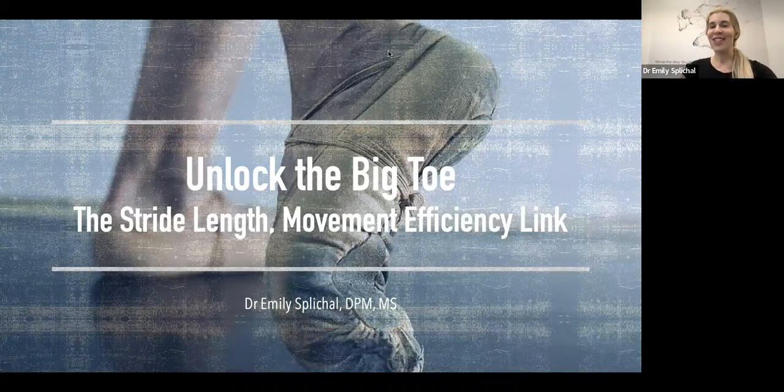All righty, so we are getting started. Welcome everyone to another EBFA webinar. My name is Dr. Moise Flickle, CEO and founder of both EBFA Global and Neboso. This is in collaboration between both of those entities. I'll talk a little bit more about the education and some of those products and the way you can tie those together towards the end.